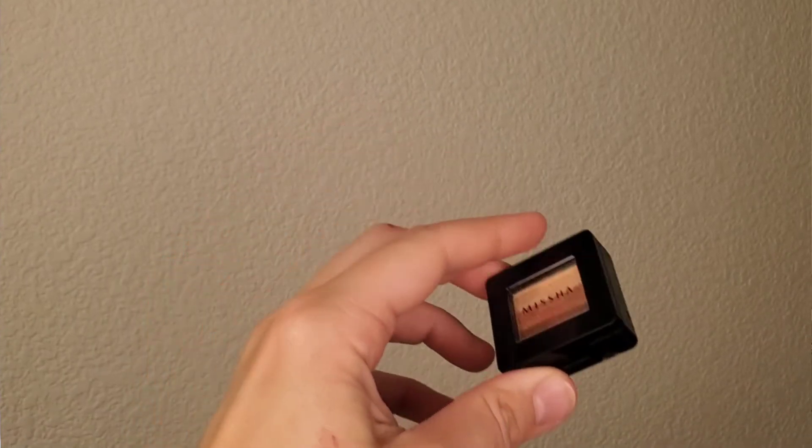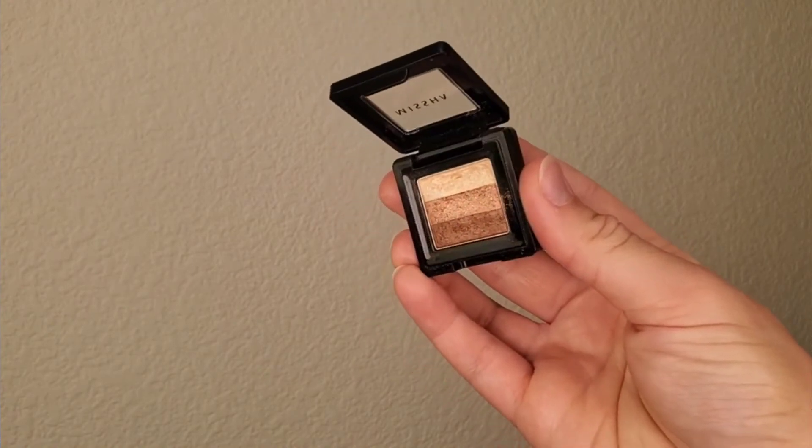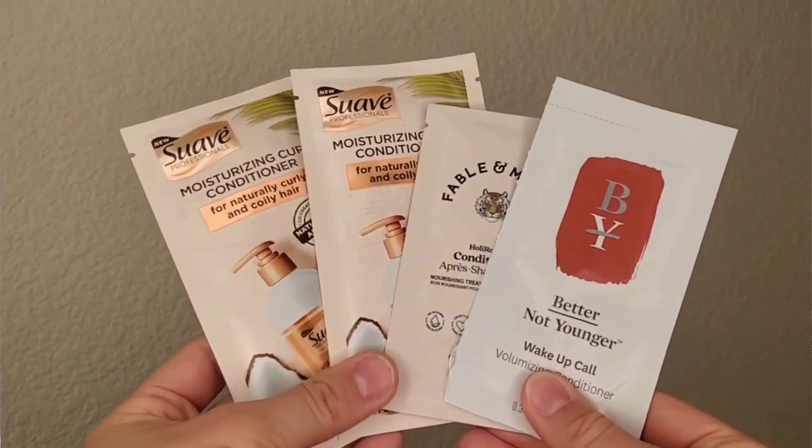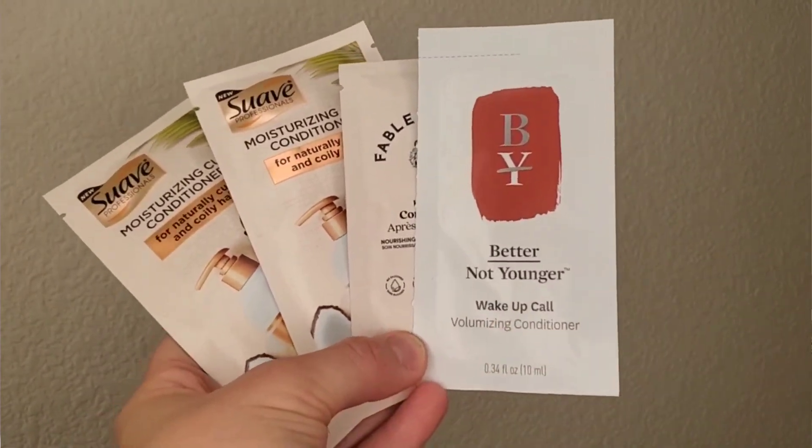I also brought a tiny Misha eyeshadow palette that I barely used. I also brought perfume vials and used up only one and a half — I wouldn't suggest bringing a lot of perfume unless you know you'll be spraying yourself from head to toe. For hair care, I brought shampoo and conditioner samples, and sometimes I tried to use what the hotel provided for shampoo and used my own conditioner since hotel conditioner is often not good enough.